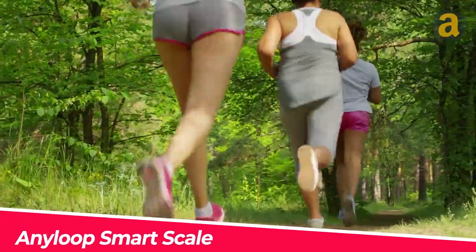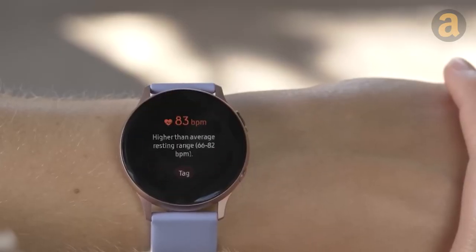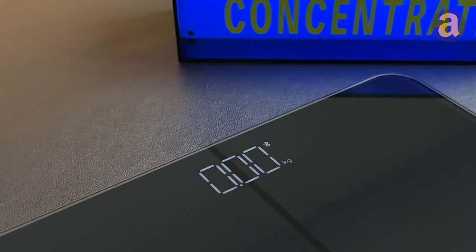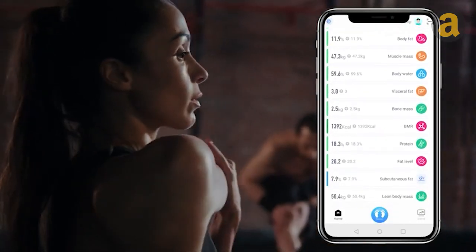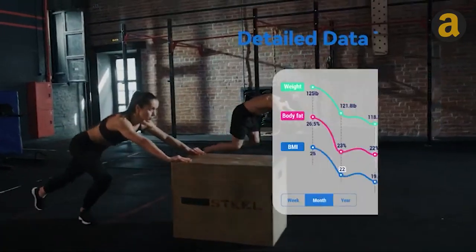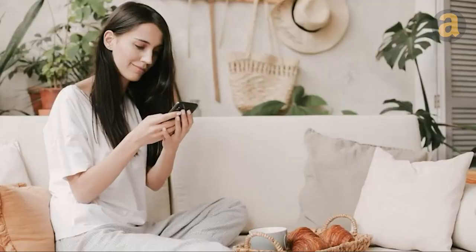Combining exercise with measurement is the most effective way to work towards your goals of gaining muscle, reducing fat, and achieving a toned body. Introducing the Anyloop Smart Scale — a smart scale that allows you to measure a multitude of metrics such as body fat, high weight capacity, body weight, bone mass, muscle mass, and precision balance. The product has been used and tested by numerous customers with nearly 60 5-star reviews. The price is $36.